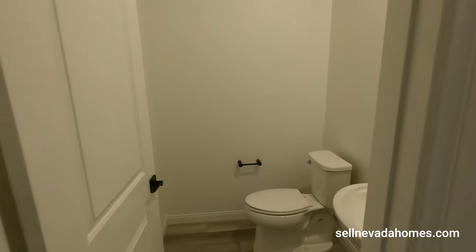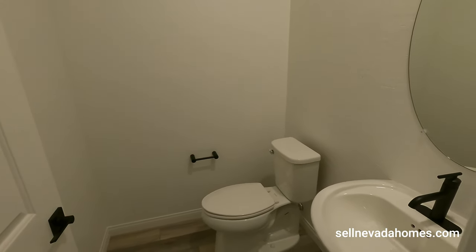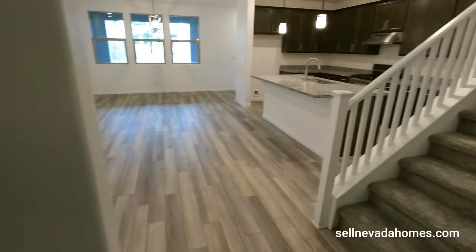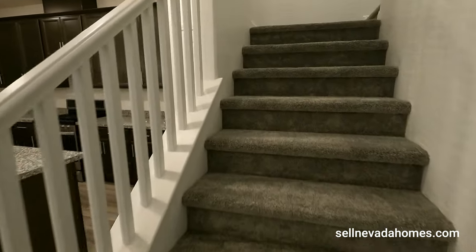Next to the garage we have our downstairs powder room. Not bad! All right, now it's time to go upstairs.